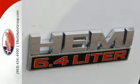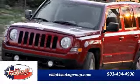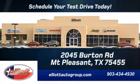Come see it for yourself and take it for a test drive — you'll want to take this one home. Schedule your test drive today. We're located just off I-30 on Burton Road in Mount Pleasant.